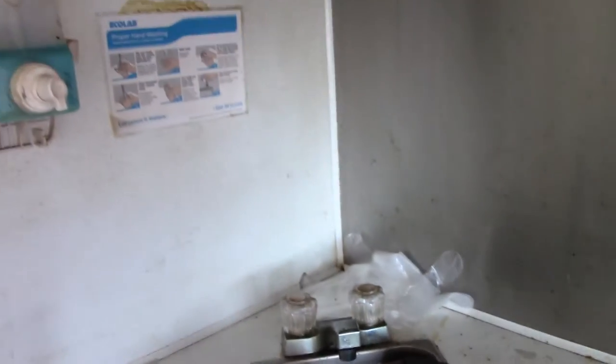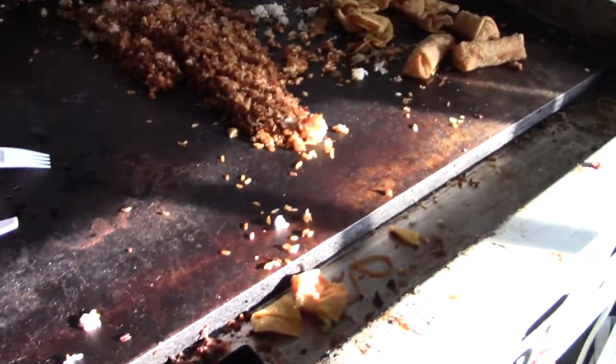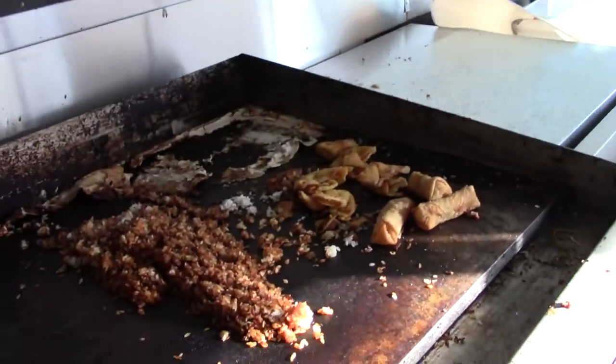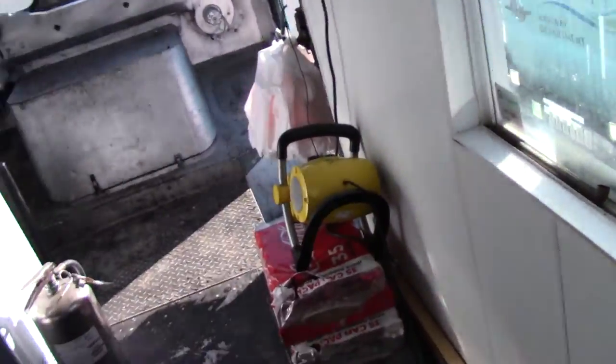I'll attach all the information about the truck and about the owners — or whoever they own the truck. Pretty nasty. So we'll see. Once again, hopefully you did not eat from this truck.